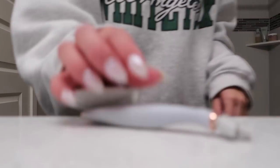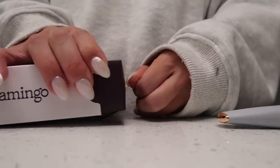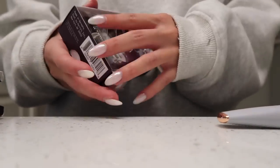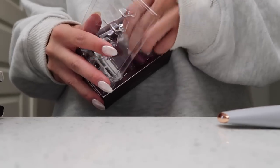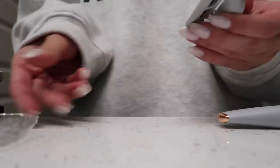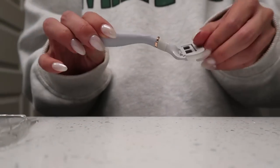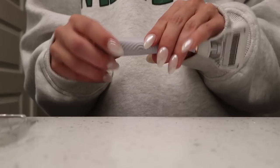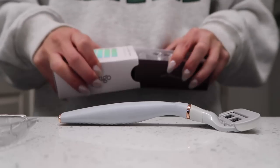If you're curious which razor I use, I have the Flamingo razor — I got this at Target. I've had it for a while but I bought an extra pack of the heads, so I'm switching one out. I love using a new razor, my shave is always so much better. You just clip it on and it's really affordable and good quality. I've been using this brand for a while and I also like their shave cream, but I'm out of that so I need to get a new one soon.